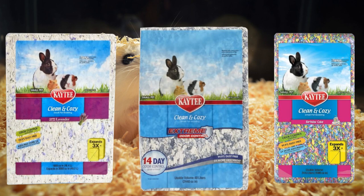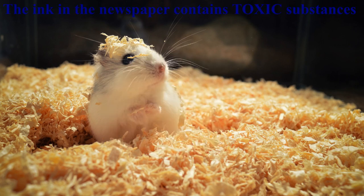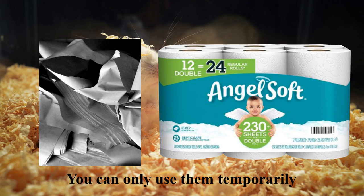Many hamster owners are guilty of using newspaper as hamster bedding. Please do not do this. It may be cheap and appear harmless, but the ink in the newspaper contains toxic substances that can make your hamster sick. You can use shredded blank paper or even toilet paper temporarily until you can get proper hamster bedding, but never use newspapers.